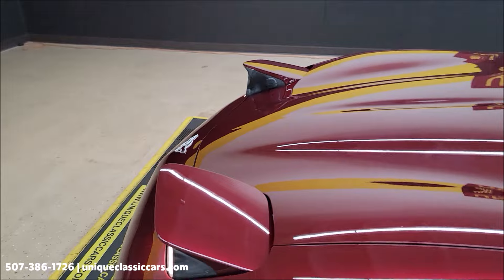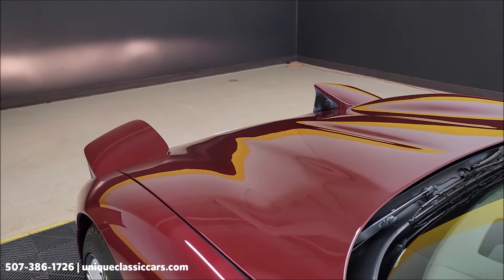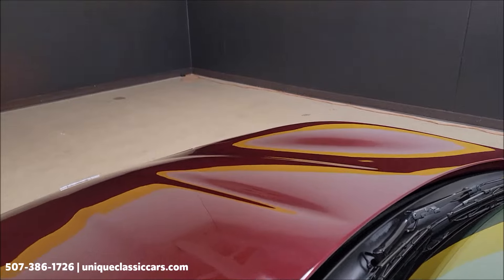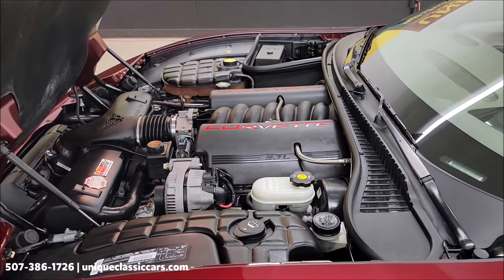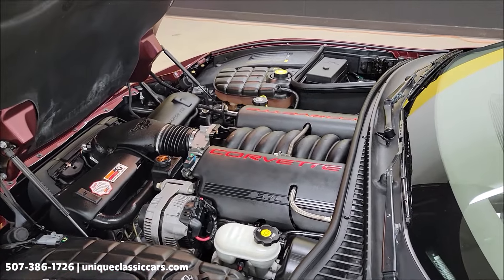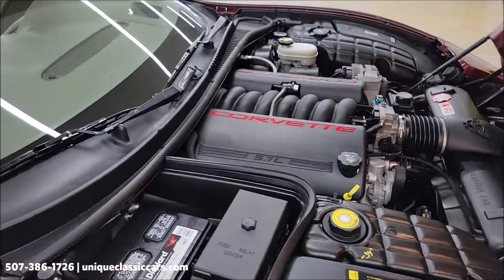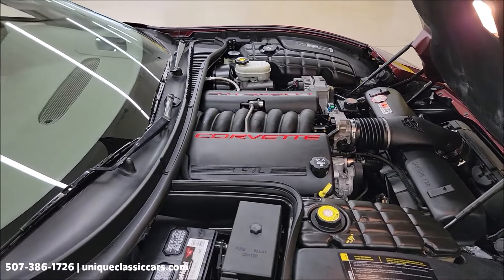The headlights are working, as you can see. Taking a peek underneath the hood — there it is, a nice clean tidy engine bay. Again, 5.7-liter LS1. It looks like it does have a cold air intake and filter installed. Just over 19,000 miles on a clean Carfax — no surprises. It's a nice 50th anniversary convertible.